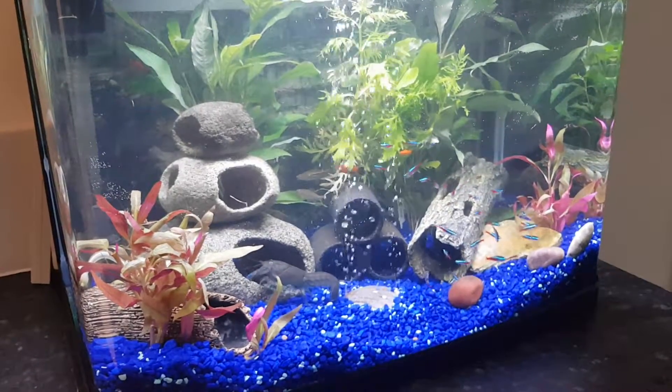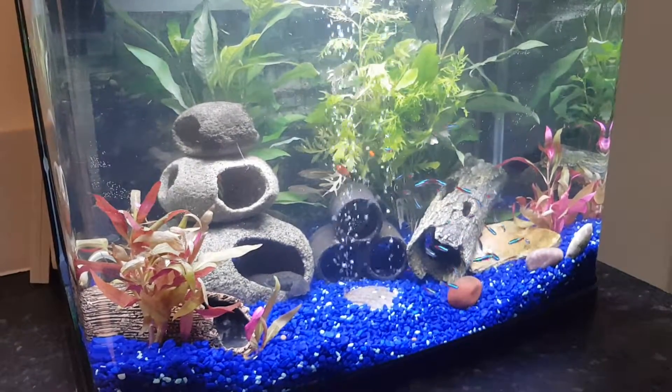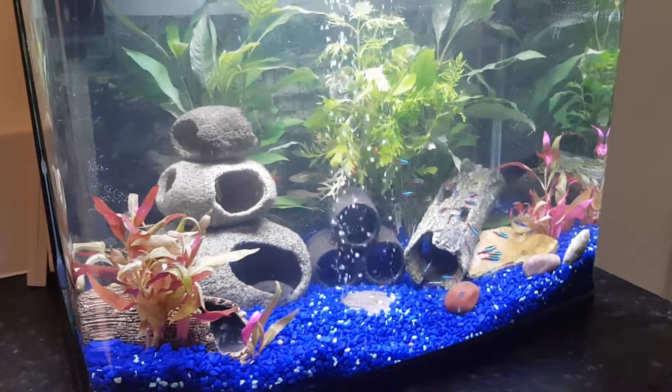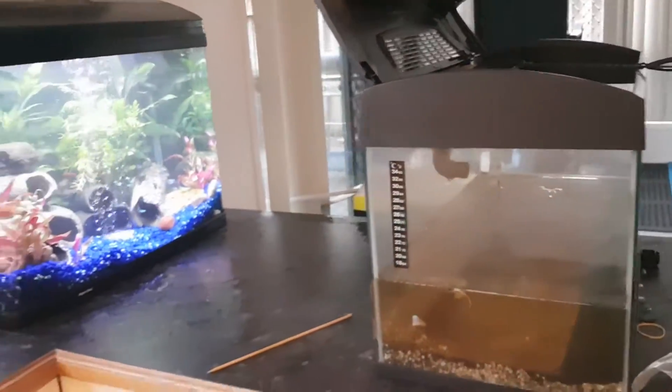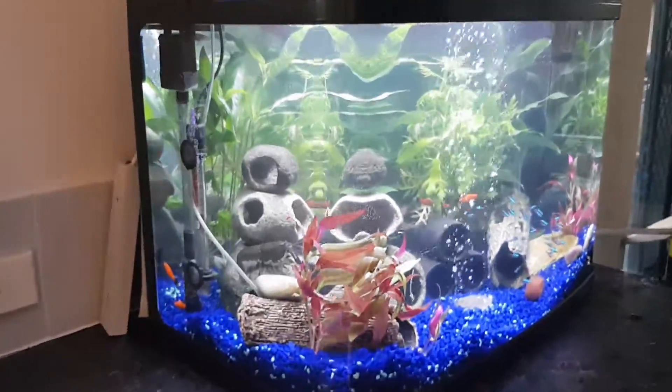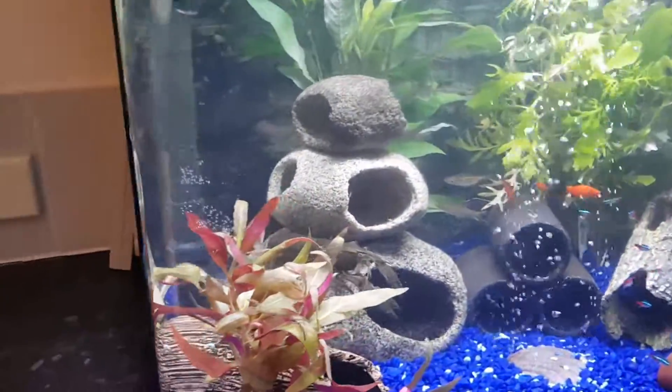Exciting times! We're done! The new tank setup is ready to go and I think it looks pretty gorgeous. Big difference from our old one — massively new. Can't resist showing it off.